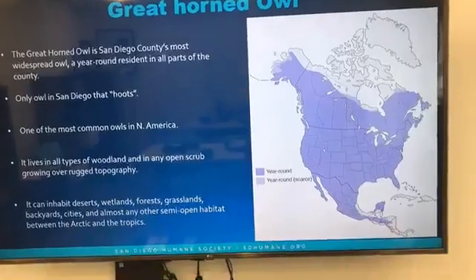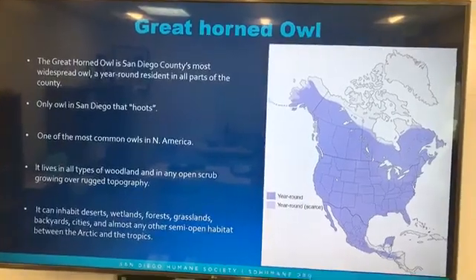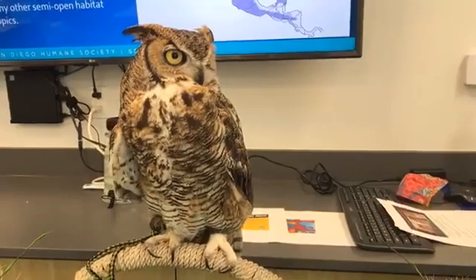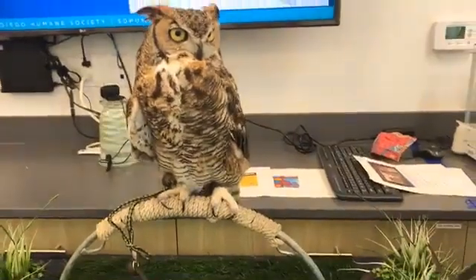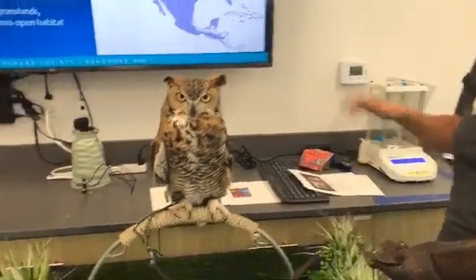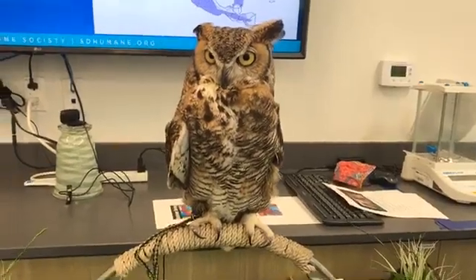The great horned owl is actually one of the most widespread owls here in San Diego and across North America. Here in San Diego, the great horned owl is the only owl that hoots. A lot of people think all owls make that noise, but here in San Diego, this is our only hooting owl. So if you hear that really common low whoo, whoo, whoo, that's actually the great horned owl. The western screech owl doesn't actually screech — they sound like a little ping pong ball. And the barn owls are the ones that are screeching through the night, although these guys do have a wide range of vocalizations.